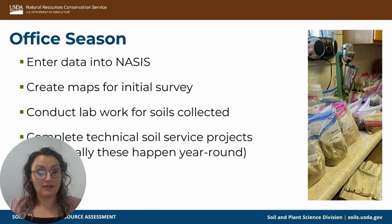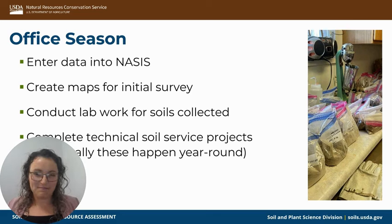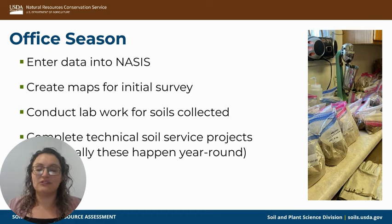We conduct our lab work for the soils collected. Some we can do in our lab in the office, but some we send to the Kellogg Lab in Lincoln, Nebraska — it depends on the project. This is technically a year-round aspect of my job; it just fit better talking about in the office season. These happen year-round, including technical soil service projects.